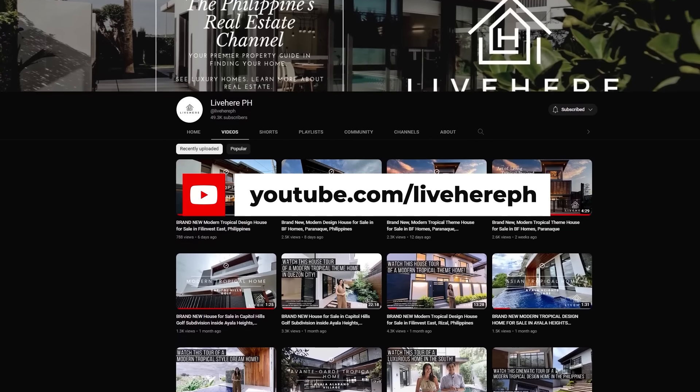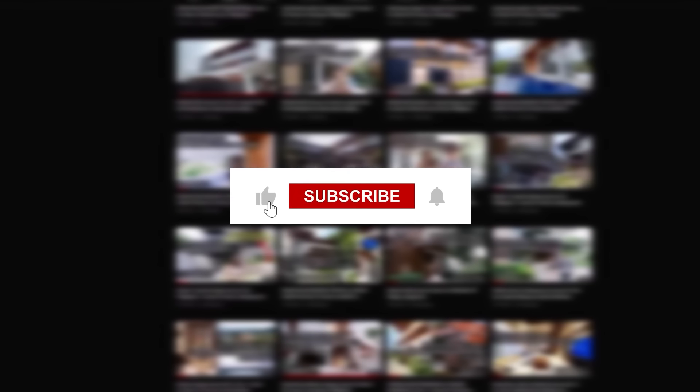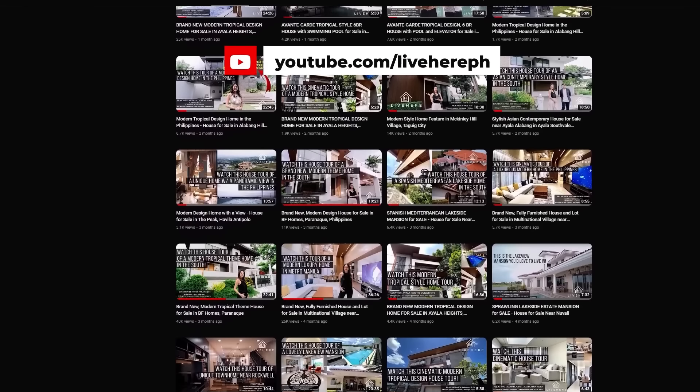Before we move on with the presentation of this fine property, we'd like to invite you to click the like and subscribe button so that you will be notified of the updates that come up on our channel. Now on to the presentation of this fine home.